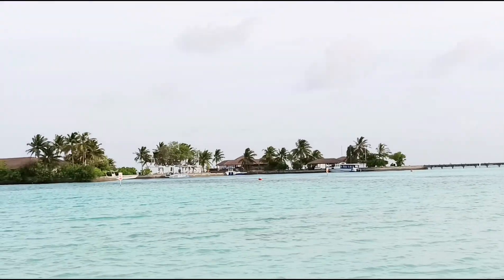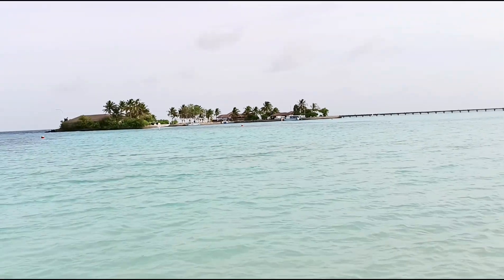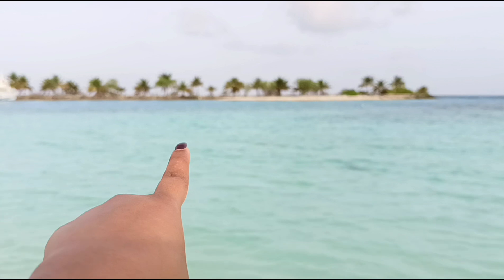If you zoom in you can see it says Villa Nautica over there. Today we are going to do snorkeling over here. We have the snorkeling kit — we already bought it from India on Amazon for around a thousand rupees. If you rent it from here it will be even more pricey, around three thousand Indian rupees. So it's better to get it from India because it's very costly here, and moreover it's only available on rent.